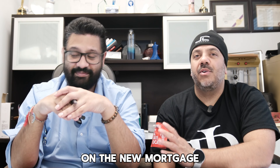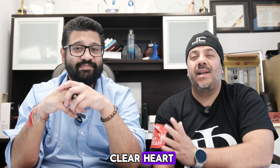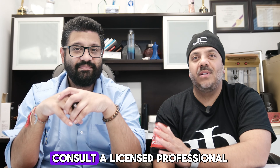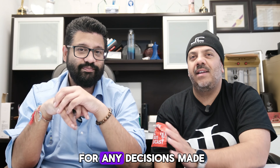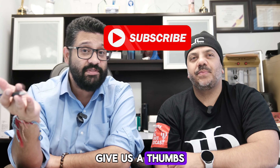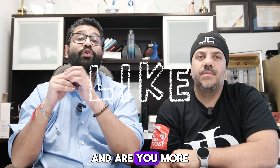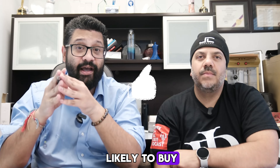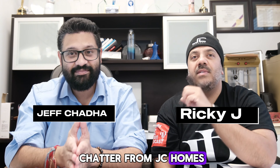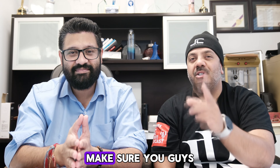That wraps up today's discussion on the new mortgage rules in Canada. These changes are exciting, but make sure to approach them with a clear, solid plan. This video is for informational purposes only and not mortgage advice — please consult a licensed professional for personalized advice. If you found this video helpful, give us a thumbs up, subscribe, and let us know in the comments: are these new rules going to change your plan? Are you more likely to buy with these options on the table? I'm Ricky J the Realtor, and this is Jeff Chata from JC Homes — see you in the next video!